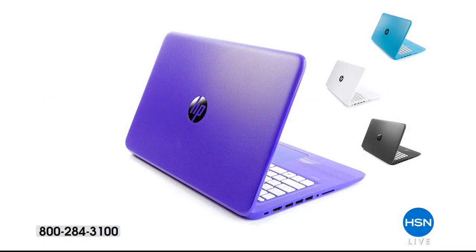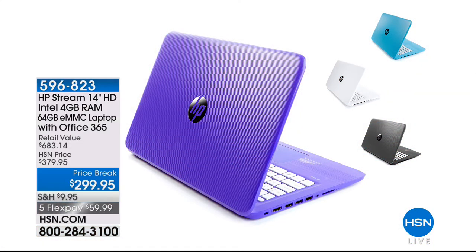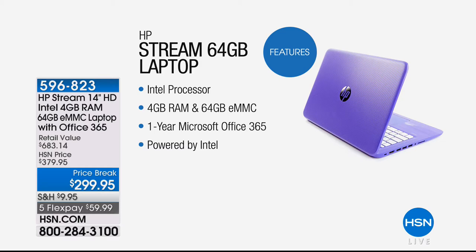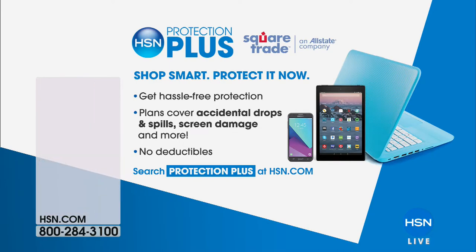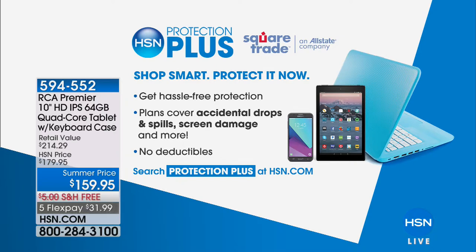We won't let Aaron go until he's talked to us about the Stream. This is a new generation of computer — a 14-inch high definition Intel inside. We'll share how it works and why it's so popular on HSN. The price is a little indicator as to why it's been a big hit at $299.95 with five flexible payments of under $60. HSN Protection Plus is available on all our gadgets and gizmos — hassle free, protecting you from accidental drops, spills, screen damage, and so much more.